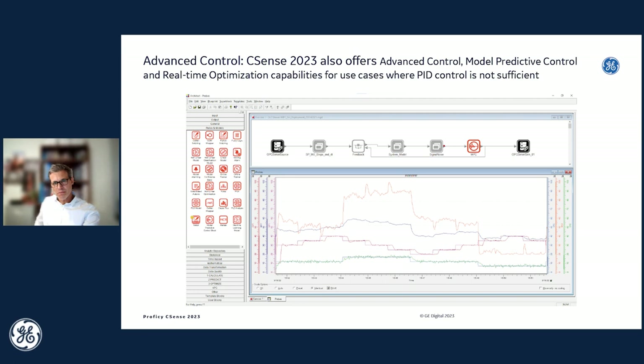CSense not only offers PID control loop monitoring and tuning, but also advanced process control — comprehensive advanced control, model predictive control, and real-time optimization capabilities. Often PID control is sufficient for your base layer control, but sometimes you need on top of that to optimize the set points of your processes in your plants, for which advanced control and real-time optimization is provided by CSense.